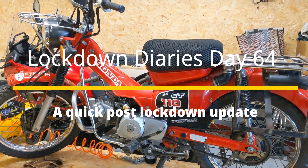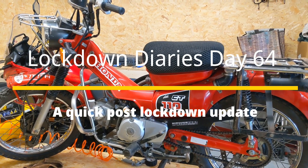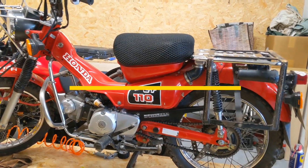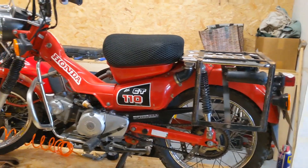Hello there, welcome to the — I guess you would call them — non-lockdown diaries. Day 64 or 65. I know I've been absent for a few days; I've just been catching my breath, really.